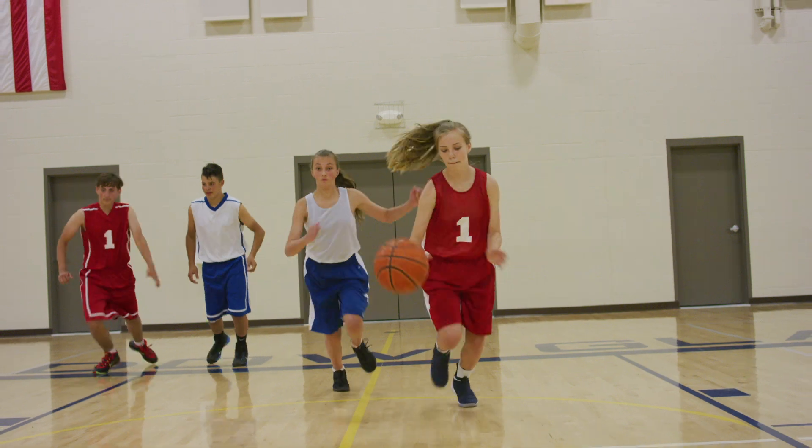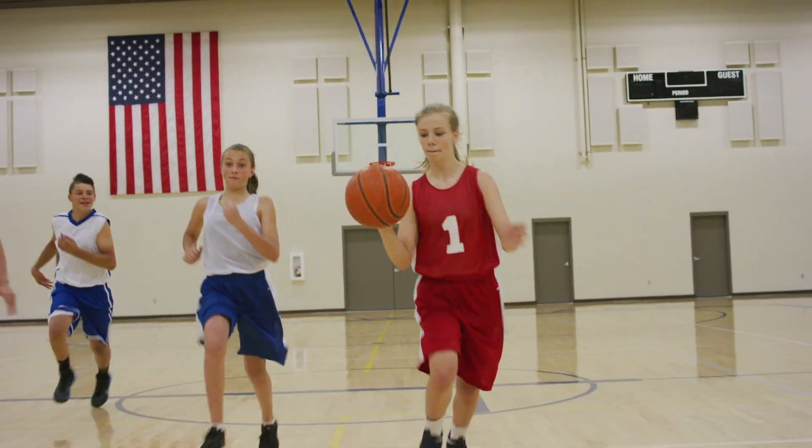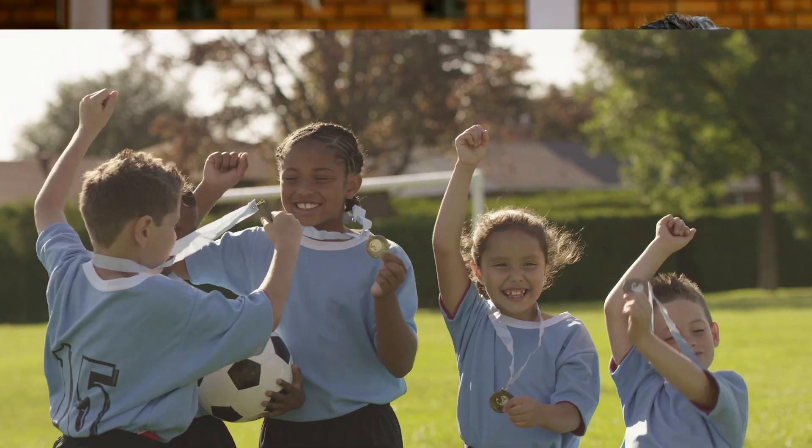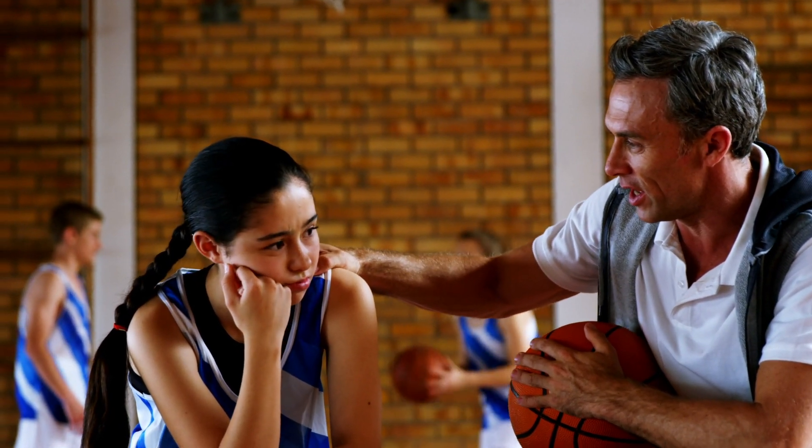Step 2: Memory Assessment. Once the athlete has been taken out of the game, ask him or her some basic questions. Where are we? Is this a practice or a game? A wrong answer is a sign of concussion.